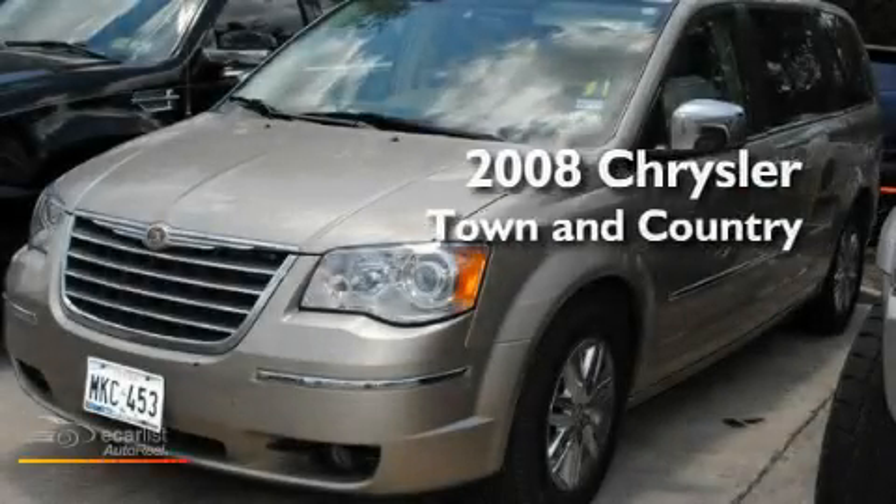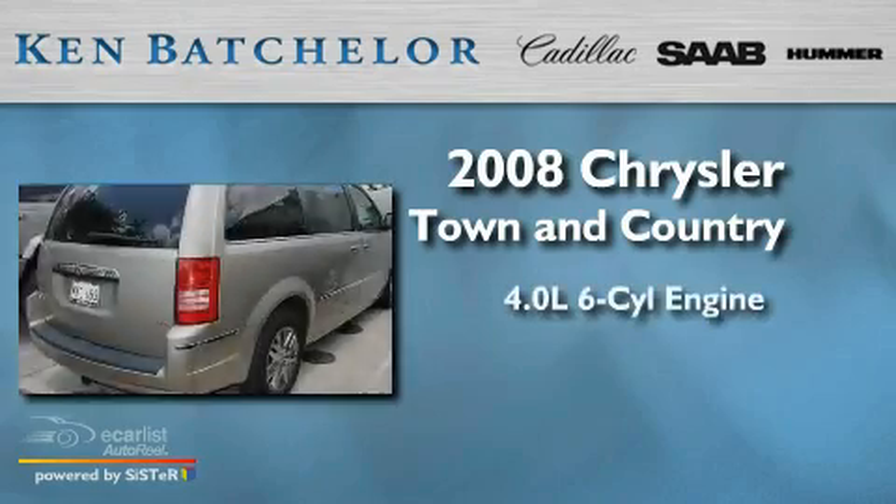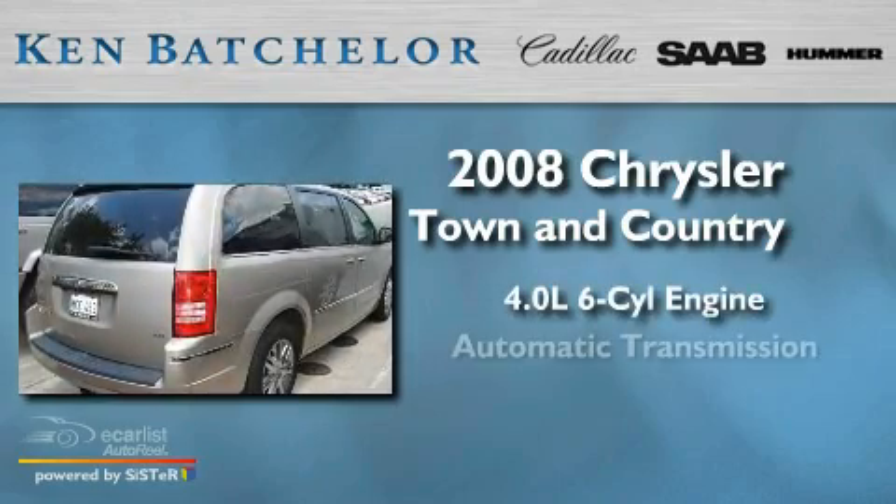Ken Batchelor, obsessed with service for over 30 years. This is a 2008 Chrysler Town & Country. It has a 4.0-liter six-cylinder engine and an automatic transmission.